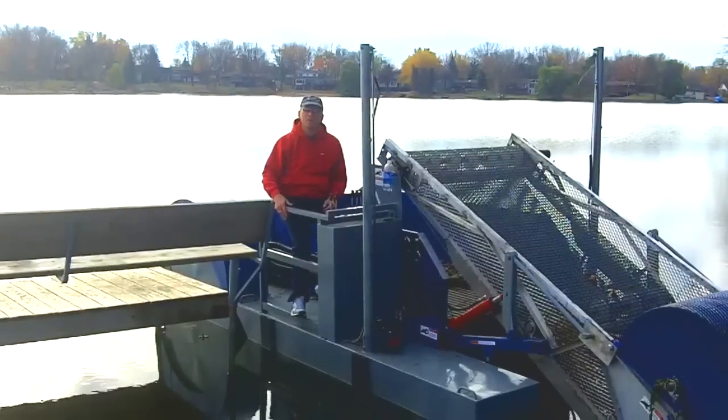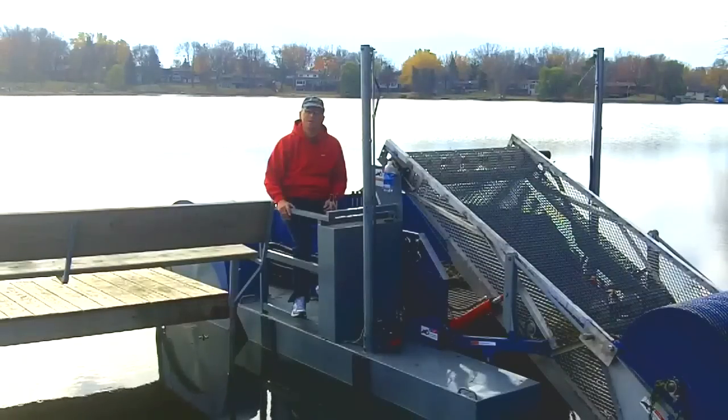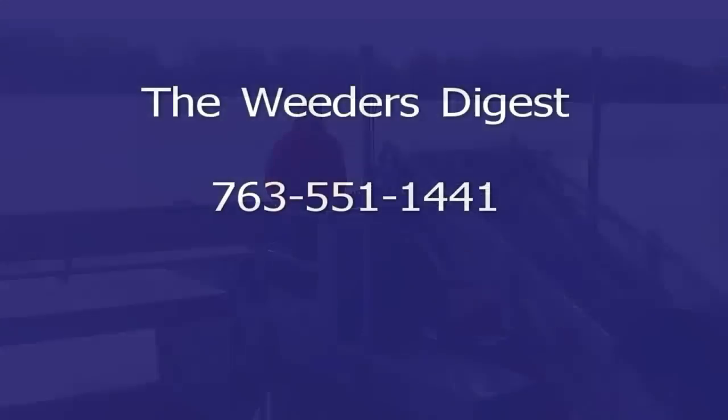Again, this is Bruce — more information on taking care of your lake or your pond. Thanks.